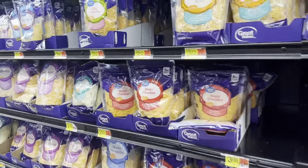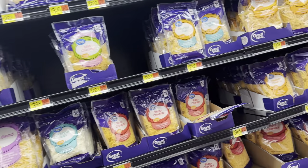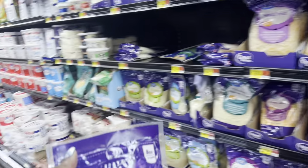I know for a fact that I need some sharp cheddar, so I'm going to grab some sharp cheddar. If anybody sees the Colby Jack, please tell me now. I'm going to grab some Colby Jack cheese.